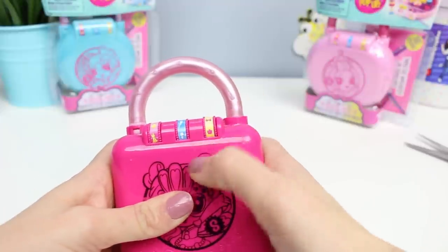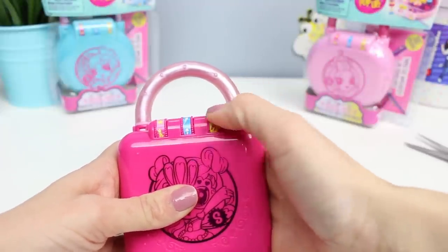I'm going to try to remember the combination — that one, that one, and nope, that wasn't it. The next time you see this, I'm still going to be turning the combination. There we go.